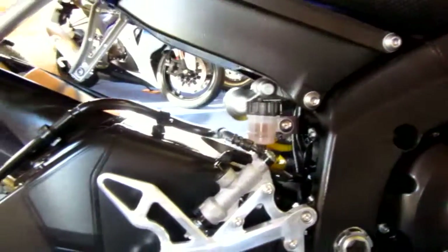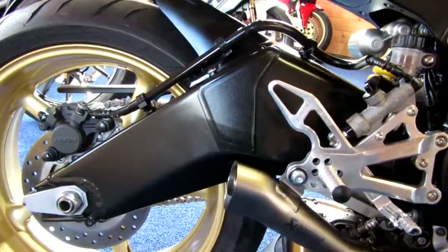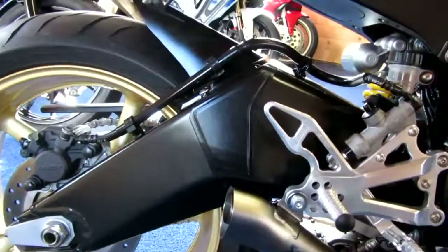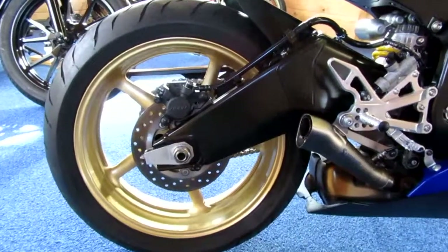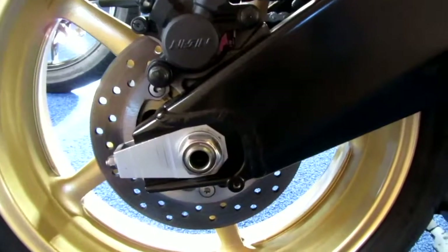I've always loved on these R6s this massive swingarm — it just seems so over-engineered for the size of the bike, but it's a really nice bit of kit. And obviously that's holding on to that gold rear wheel, and again just look at how clean everything is.